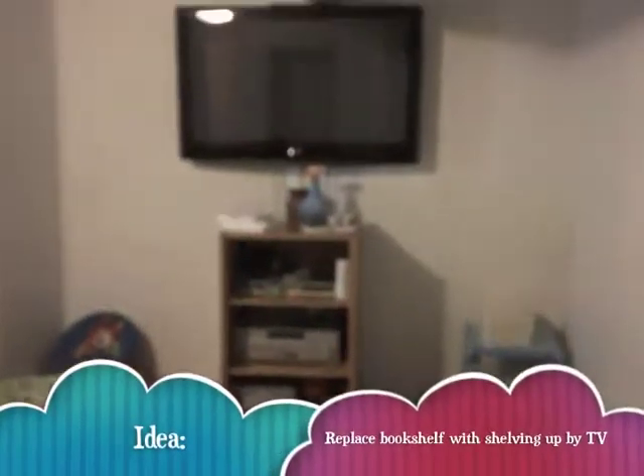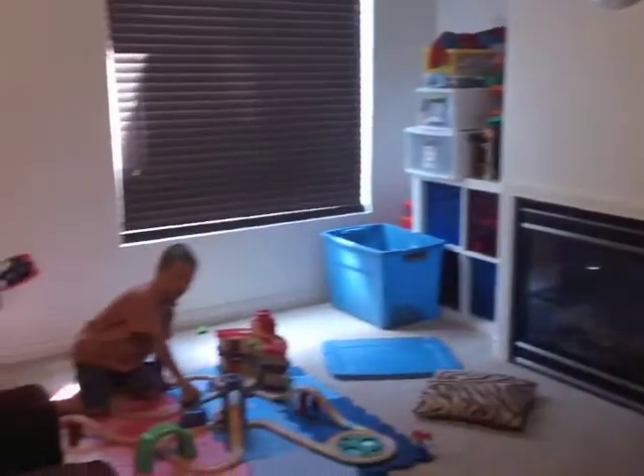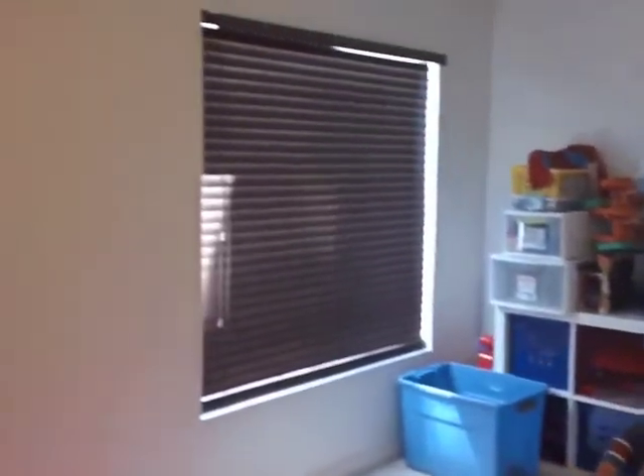We watch most of our movies down here. That's an old bookshelf that we use to house our entertainment things. This is also where the boys play all of their toys, because this is where we have more space for it. We store some of their toys over there. And then I have my treadmill here and a little cubby back in here.